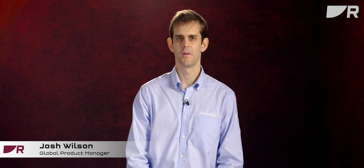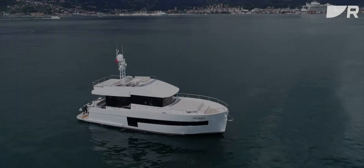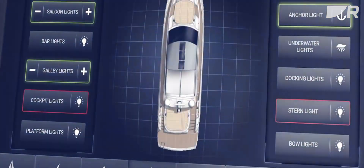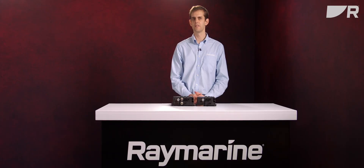My name is Josh Wilson and I'm a Global Product Manager for FLIR Maritime and Raymarine. I'm here to talk about Yacht Sense. Yacht Sense is the next generation of digital switching solutions that is now available for boat builders to install. By connecting all of the boat's devices through advanced digital control systems like Yacht Sense, we can give captains total command and awareness of a boat's systems from anywhere on board.